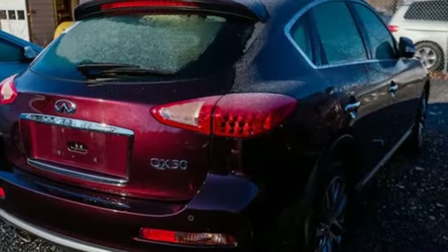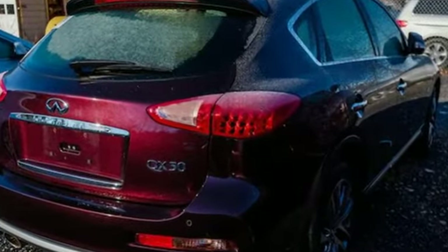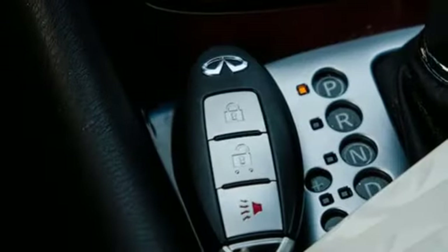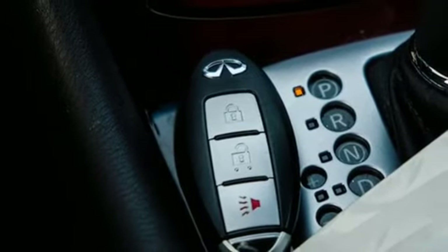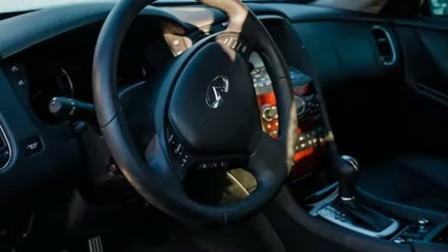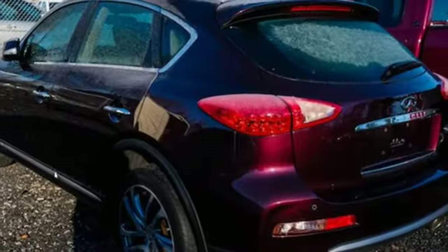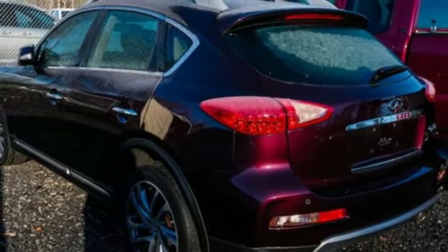Of the QX50, Kelley Blue Book writes: step inside and try not to be impressed by the stunning interior with colors, shapes, materials, and surfaces that make this among the most luxurious in the segment. Infiniti functional craftsmanship surrounds you with infinite possibilities. Stop in for a test drive and make it yours today.